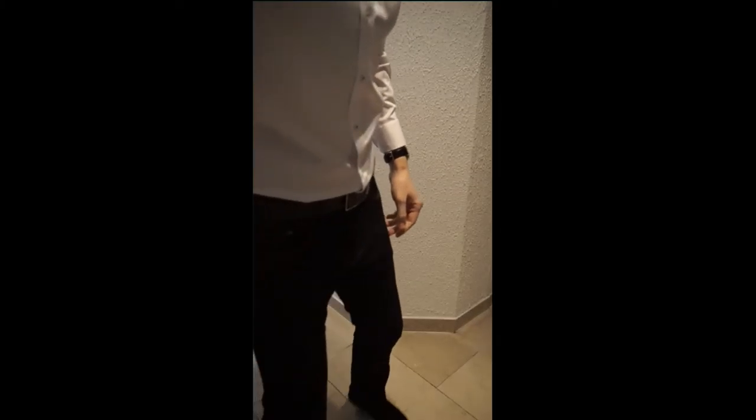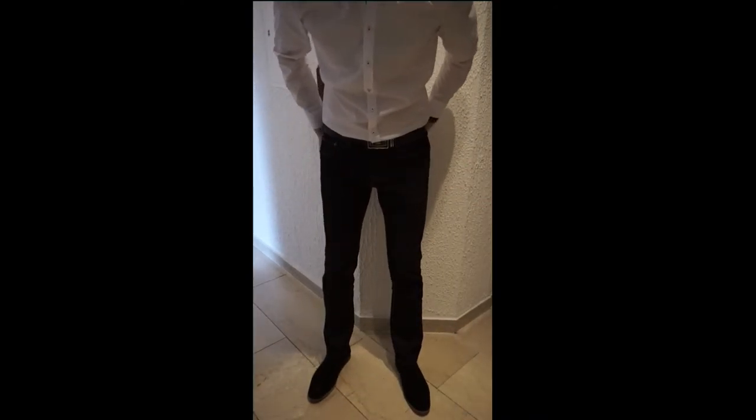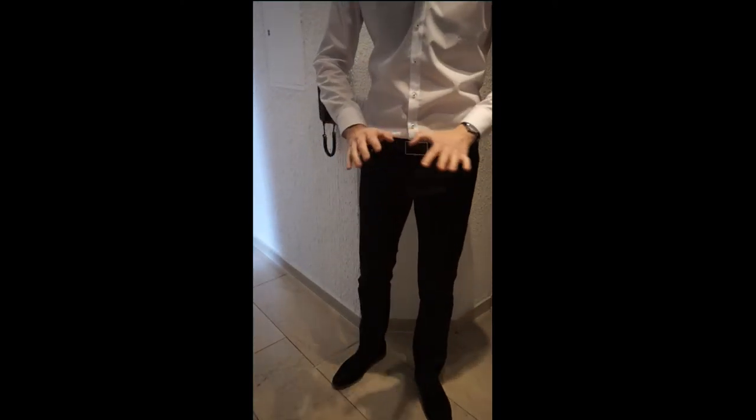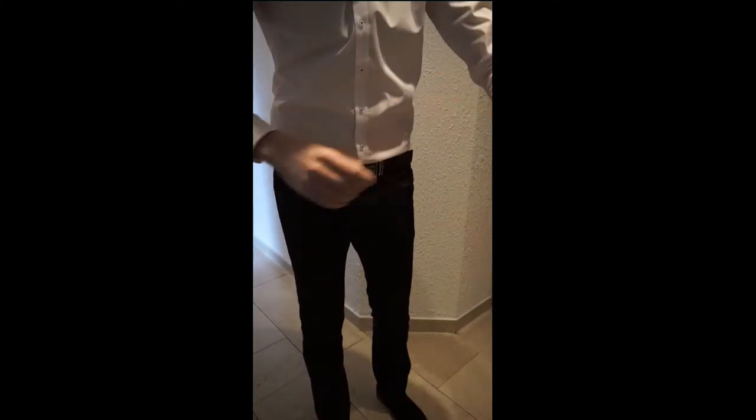T-shirt. Classic look. Fits very well. I like the buttons up here. Can we combine this? Great. I'll definitely keep this.